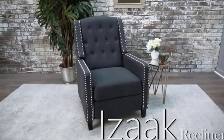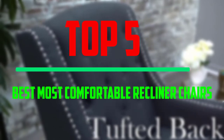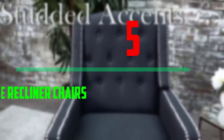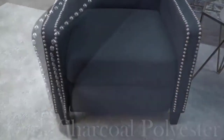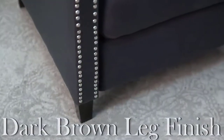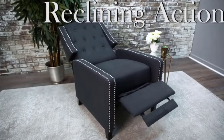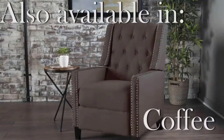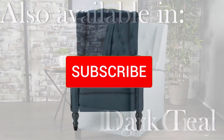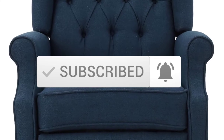Hello everyone! Welcome to our new video. Today we'll take a look at the top 5 best most comfortable recliner chairs available on the market. I tried to make the list based on their popularity, quality, price, durability, user opinions, and more. If you need more information about these products, please check the link in the description section below, and make sure you subscribe for more videos. Okay, so let's get started.